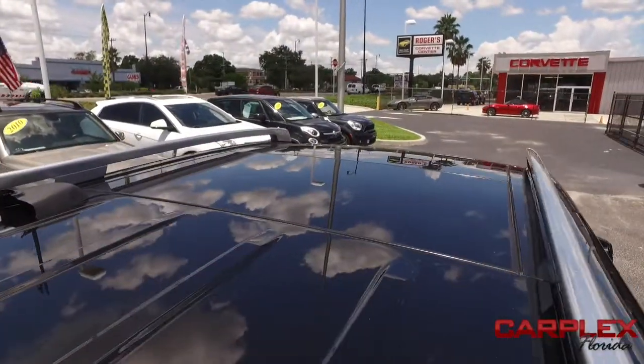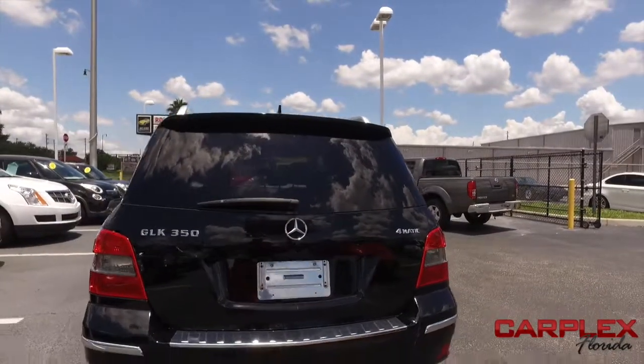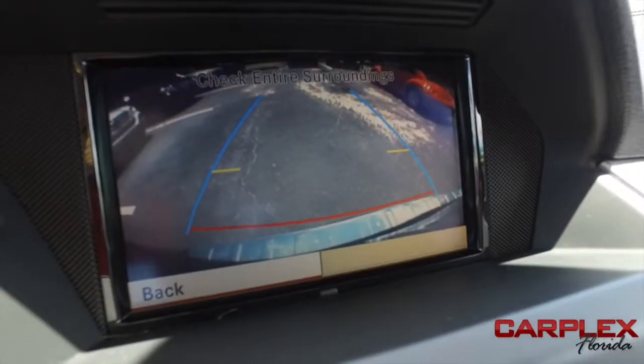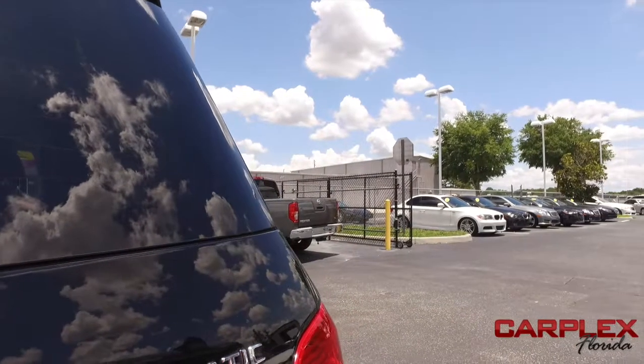You've got your power sliding moonroof, panoramic sliding moonroof, cruise, tilt, keyless entry, power windows, mirrors, and door locks. You've got super cold AC. You got James Bond technology — backup camera, the screen, the navigation device.